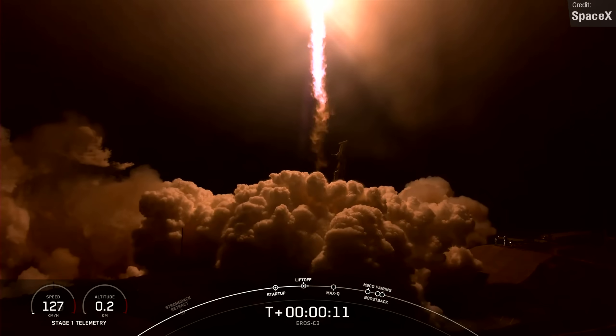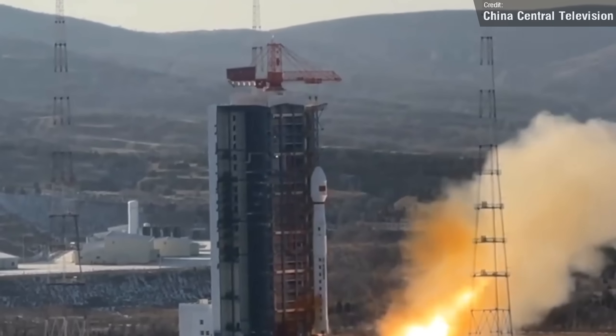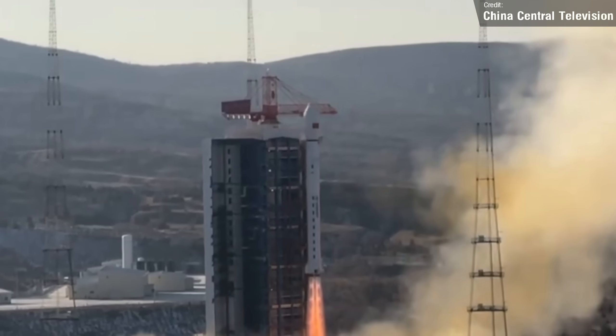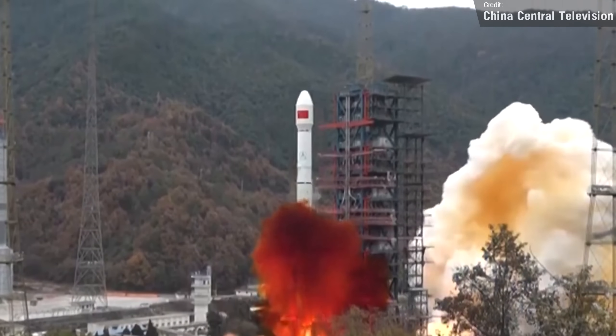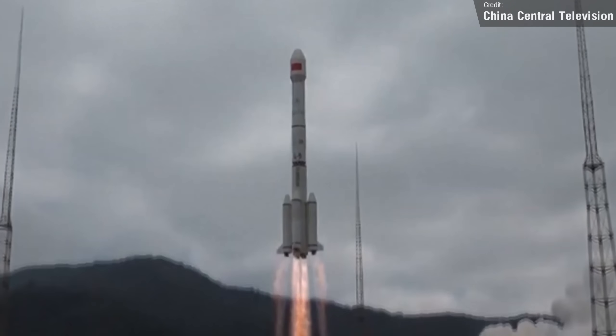The other two successful launches last week were both from China. A Long March 4B launched the GFN-1104 Earth observation satellite to low Earth orbit on the 27th of December, and a Long March 3B-E launched the Cheyenne-1002 technology demonstration mission to a highly elliptical Earth orbit on the 29th of December.